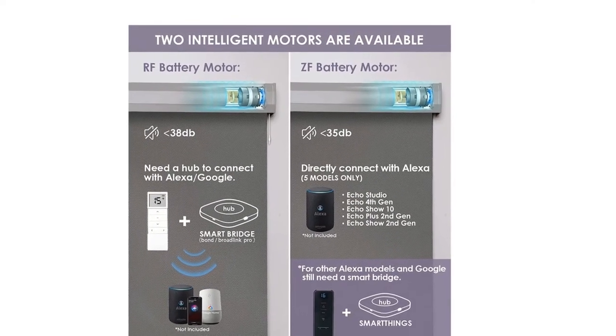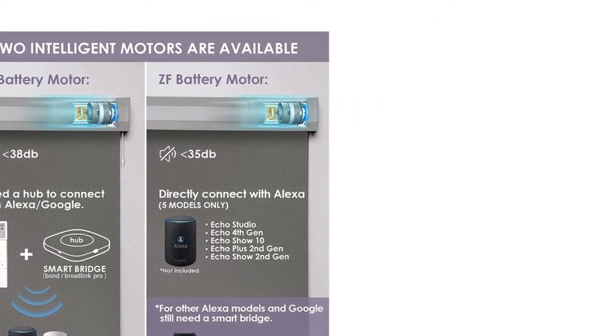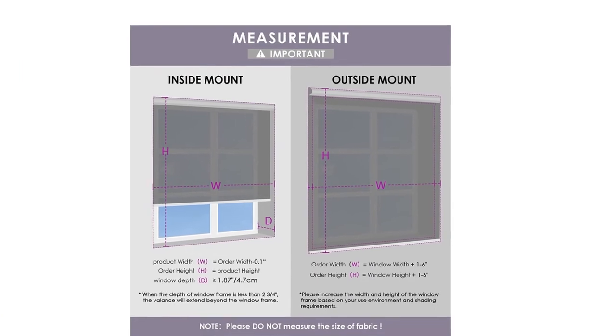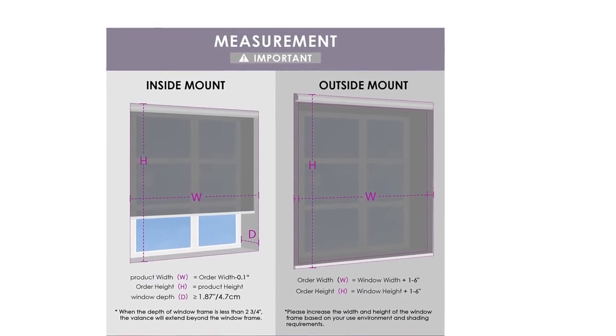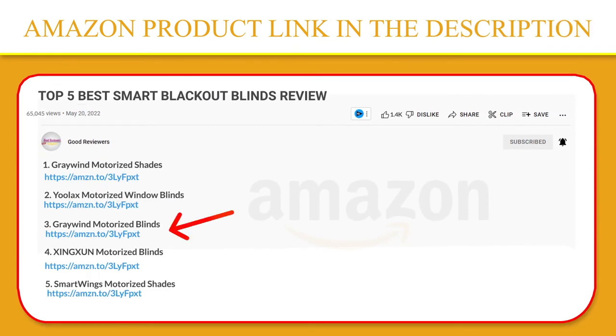Alexa and Google Assistant enabled via 2.4G Wi-Fi hub to achieve richer functions. More cost-effective for customers to meet basic remote function needs. Click the link in the video description for a better price and original product.